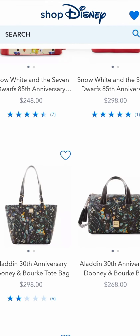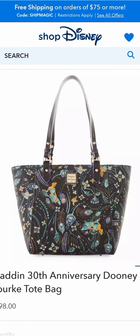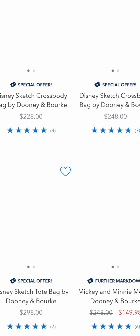Then they got the Princess Jasmine design, because they already had the Aladdin design, but this is because it's the 30th anniversary. And then I think they got a Snow White design for the 85th anniversary.